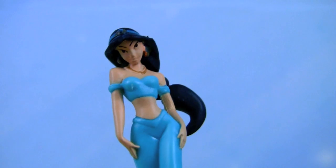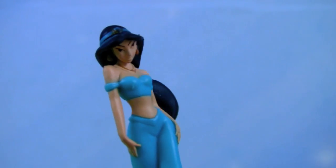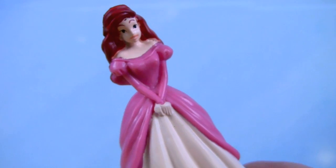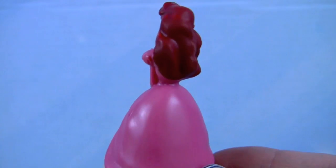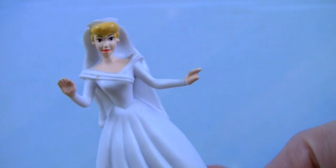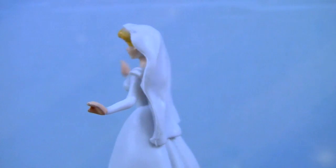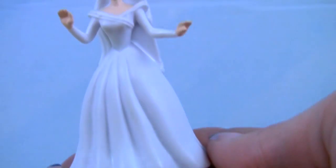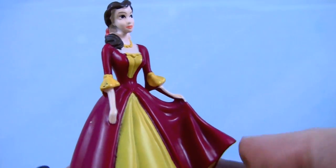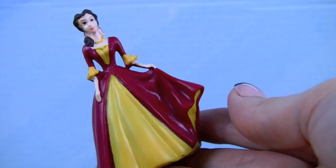Here's our graceful Princess Jasmine — look at that beautiful hair. This is the lovely little mermaid Ariel, she's wearing a beautiful pink dress. There's Cinderella wearing her wedding dress. And this is our book lover Princess Belle — isn't her dress beautiful?